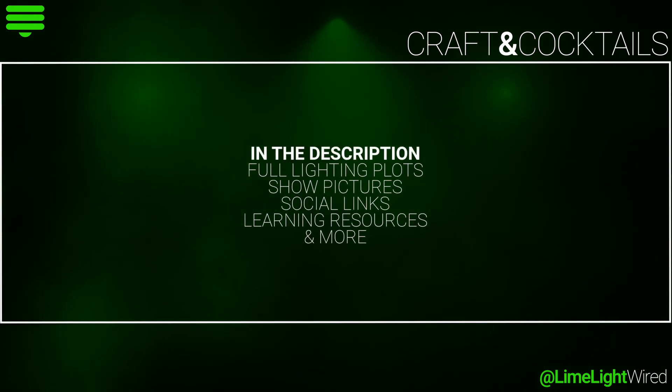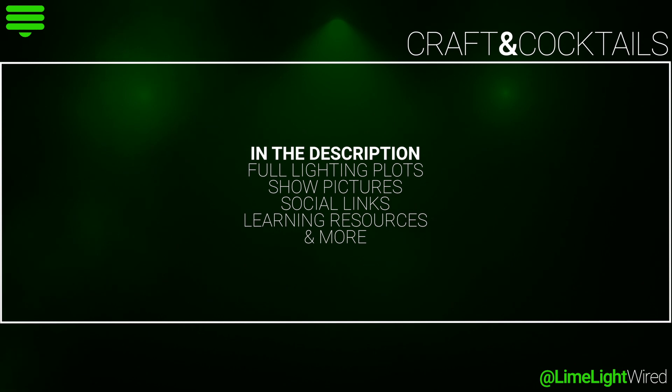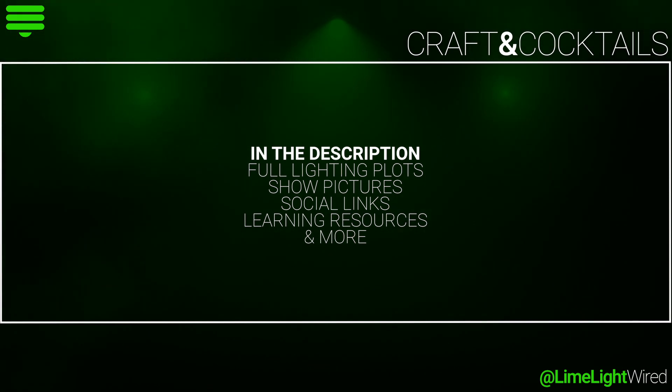Up next, Mike's going to talk about the importance of a team and we're going to throw some book recommendations your way. Before you go, be sure to like and subscribe.